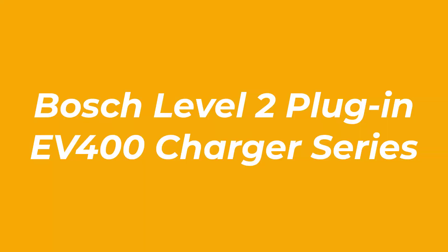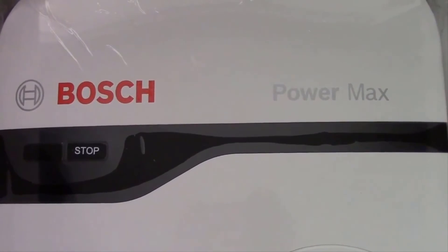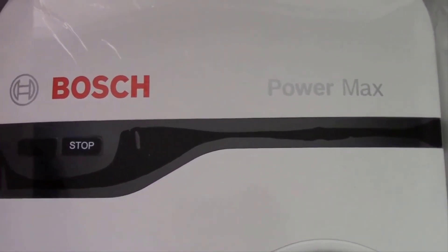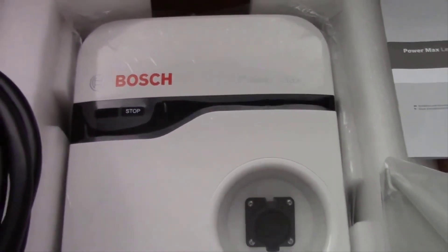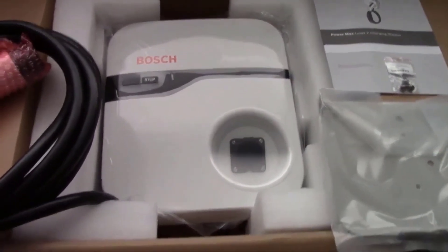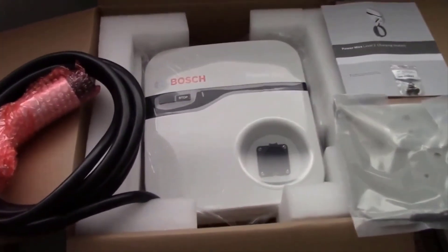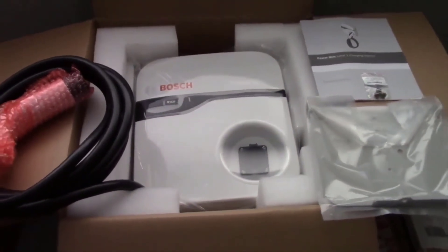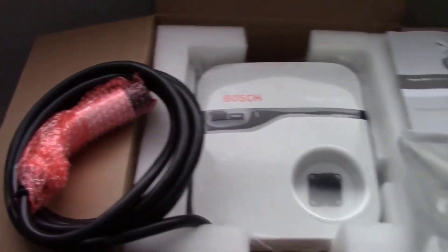Number 1: Bosch Level 2 Plug-in EV400 Charger Series. Regular readers of LeafScore.com will know that Bosch is one of my favorite eco-friendly companies. Bosch makes high-quality, innovative products in the US while leading the way in corporate social responsibility and environmental initiatives. The company also happens to make one of the best EV chargers available today, providing 32 amps for speedy charging. The Bosch Level 2 EV400 Charger Series was introduced in Spring 2019 and has an even more compact, lean and clean design than the EV200 and EV600 Series, in addition to being quite a bit less expensive.